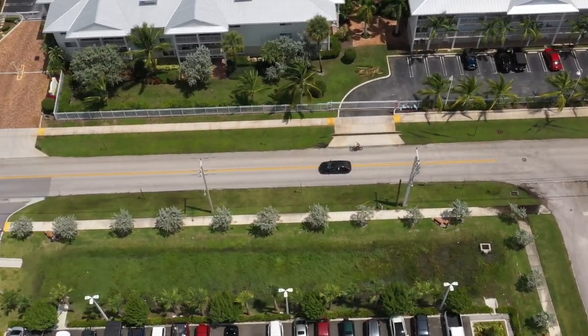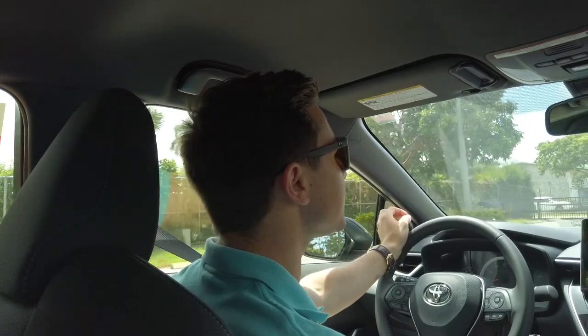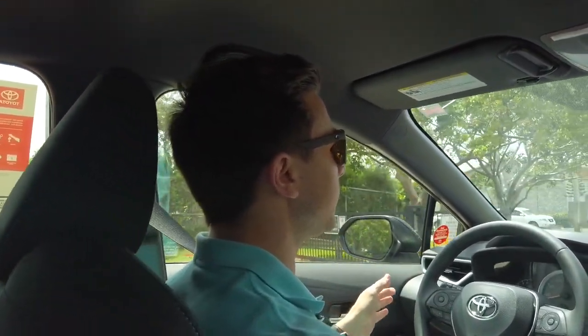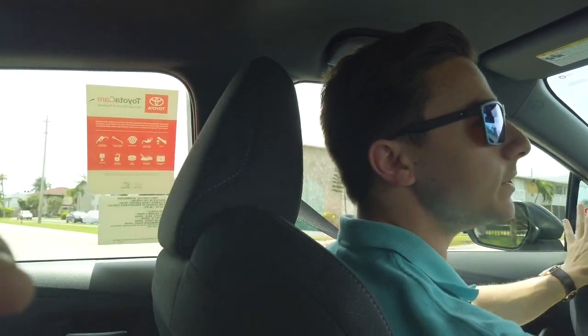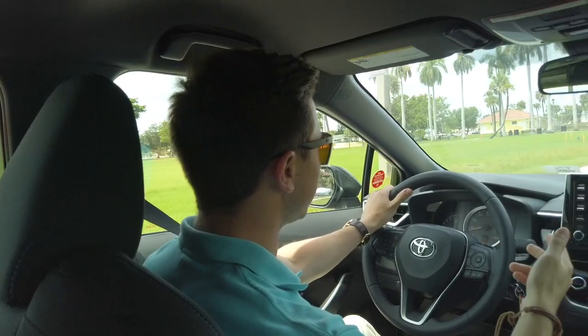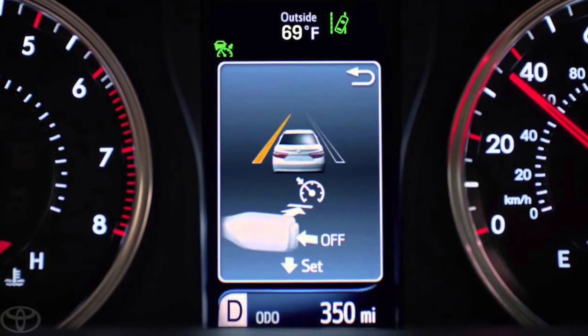Toyota is all about their safety and they make all of their best safety features standard in the entire lineup. So you can get an $18,000 car or a $60,000 car and they're going to have the same safety features. This one has two of my favorites: lane departure assist and the pre-collision sensor.